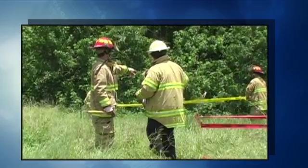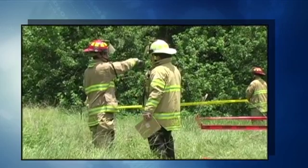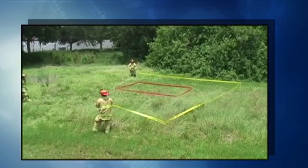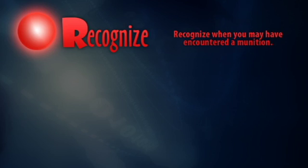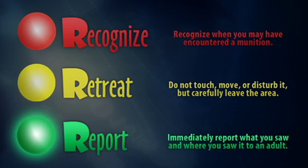Lastly, thanks to Captain Atkins and all the other authorities who respond to these calls. These situations take cooperation and awareness from all of us. Please remember the three R's of explosive safety: recognize when you may have encountered a munition and that munitions are dangerous; retreat — don't touch, move, or disturb it, but carefully leave the area; and report what you saw and where you saw it immediately to the proper authorities.